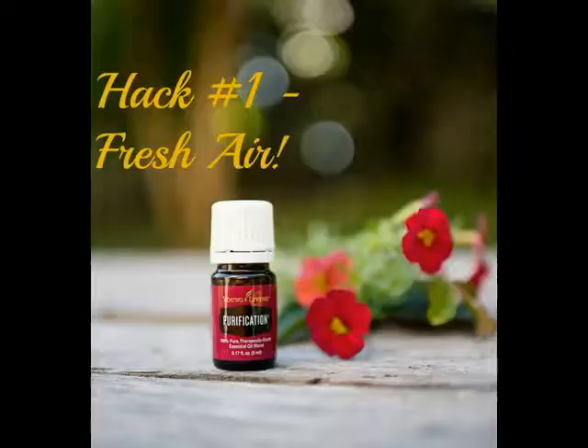It's my favorite time of year — spring is in the air, and you know what that means: it's cleaning time! Today I'm going to be sharing my five top cleaning hacks, some of the things I use around my house to make the process easier and nicer.